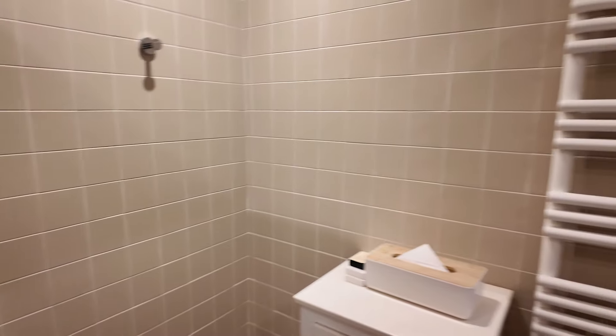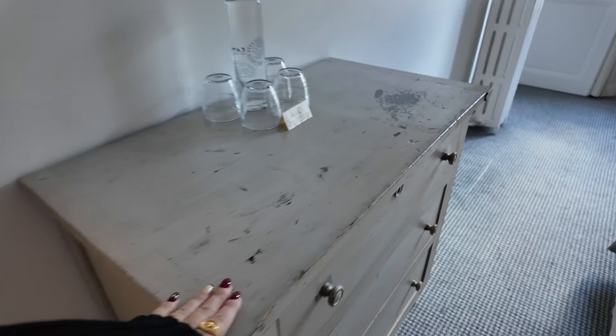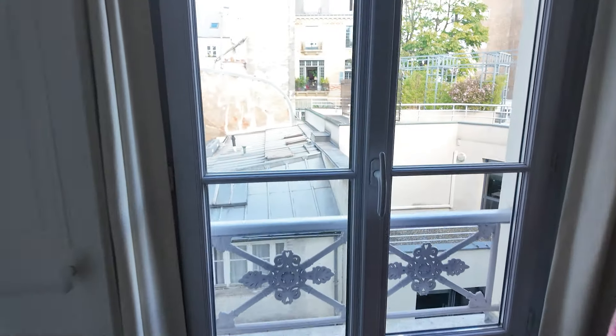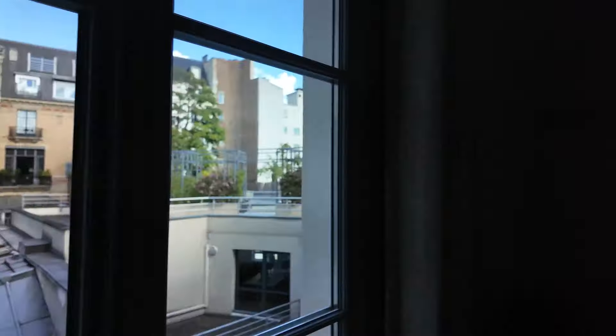C'est hyper spacieux. Moi, je dis, on va être trop bien. Allez, le temps de poser les affaires et de décider où est-ce qu'on va manger. J'ai faim. On avait la télé ici, la petite commode, pareil — j'arrive pas à trouver le terme, je veux pas dire authentique, mais genre un peu rustique, un peu vrai. Elle est dans son jus. J'aime bien ce côté ancien et authentique. La petite commode, c'est très sympa. Je sais pas vous, moi j'ai faim, donc on va regarder où est-ce qu'on va manger et on y va.